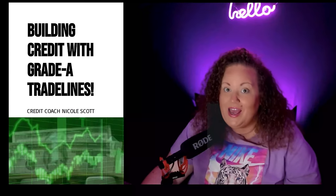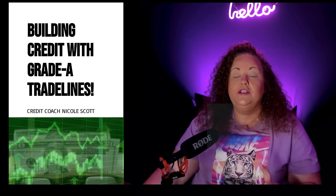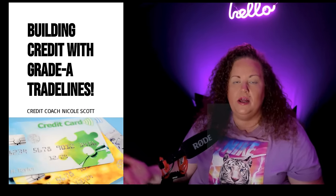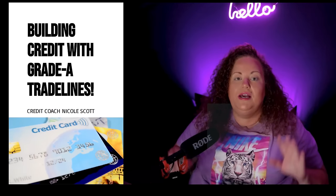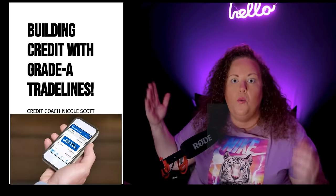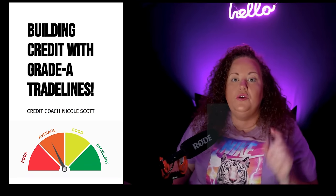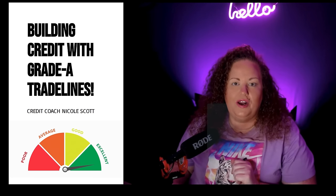Welcome everyone. We are going to be learning how to build credit with grade A trade lines. If you are in the process of building credit, strengthening your credit profile, maybe even you have a good credit score but you're still getting denied for things, make sure to watch this entire video. I'm going to be covering what banks are pulling from what bureaus, what high limit accounts you can get besides Navy Federal, and all of the top credit unions you need to be building credit with, so your 750 credit score can match your credit profile.